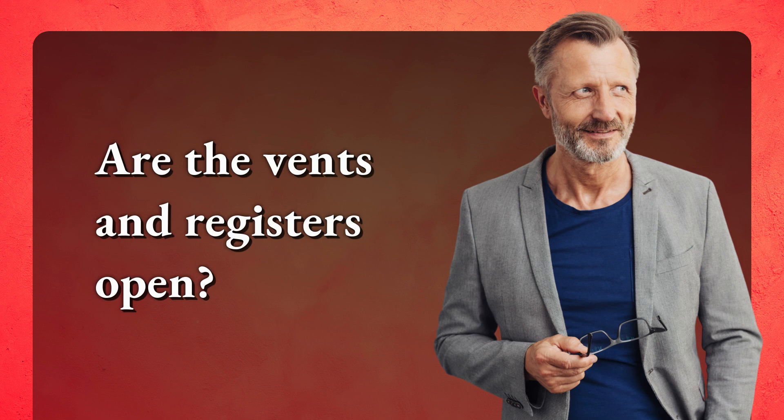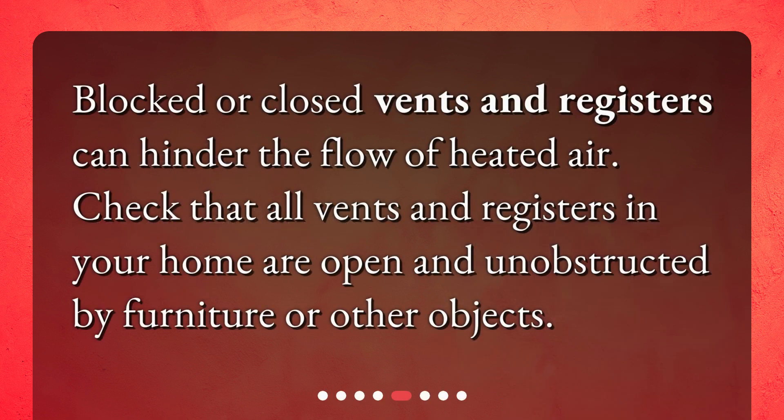Are the vents and registers open? Blocked or closed vents and registers can hinder the flow of heated air. Check that all vents and registers in your home are open and unobstructed by furniture or other objects.